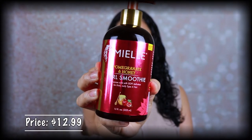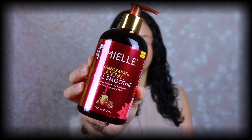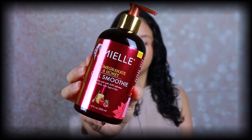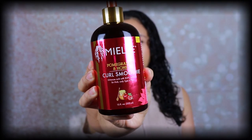This curl smoothie says it enhances curls with soft definition for thick curly type 4 hair. As you guys can see, I have more of a 3A, 3B, sometimes 2C curl pattern — not type 4 — but it does say on the back it's good for all hair types. The pomegranate and honey collection is formulated for thick curly type 4 hair, however it's perfect for any curl pattern. It gives soft definition for weightless curls, adding shine and preventing frizz, and provides deeper definition for finer hair types.